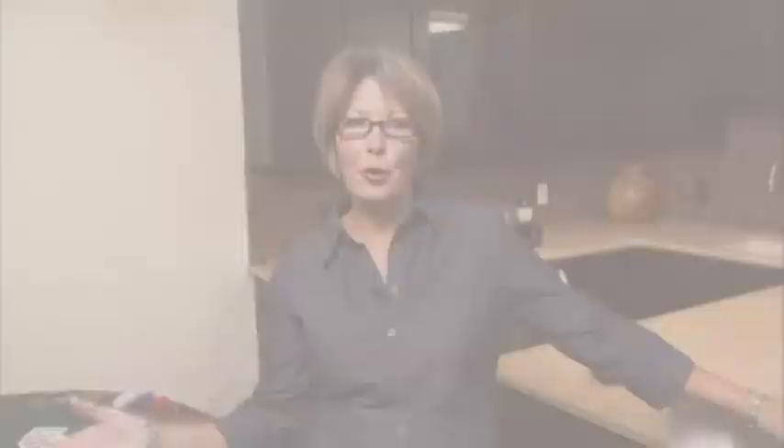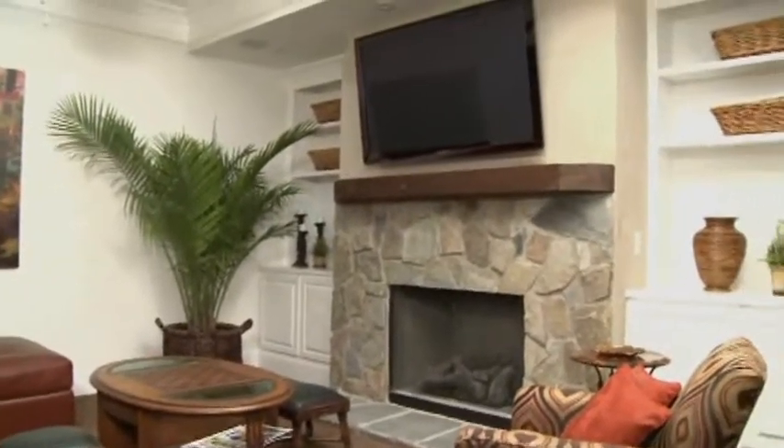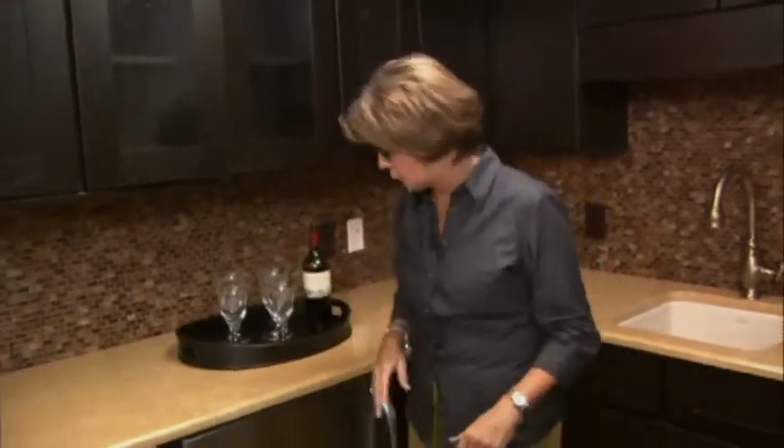This is the gentleman's quarters of our house. Just because it's downstairs, don't think that we've skimped on any of the details. This is a wonderful place where you can kick back, watch your favorite football team or your favorite adventure flick. Right over here is probably one of the most important parts of the downstairs — the bar. It has every amenity that you could ever hope for.